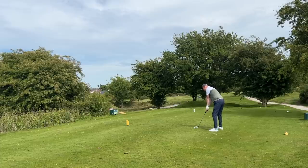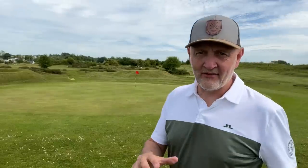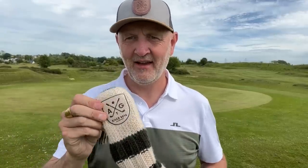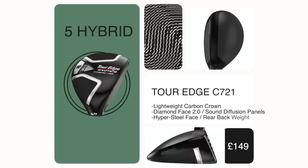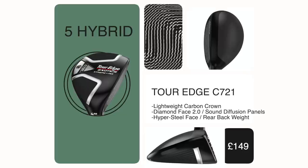Those changes came very much at the top of the bag. I think we should kick start this video with a big reveal — a new club in the bag, something of real interest. It sits beneath my head cover and can be bought online at theaveragegolfer.co.uk. It's the Torege C721, and it's a five hybrid, which is perhaps the more important thing.